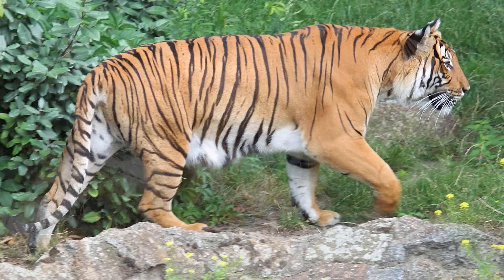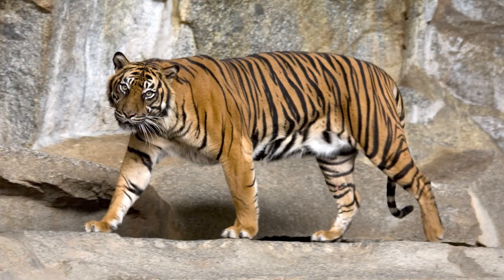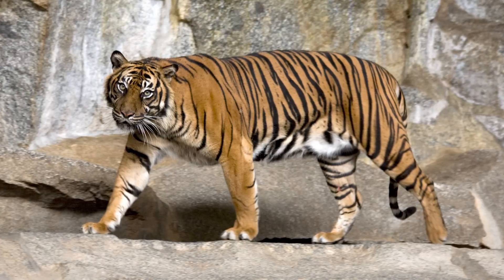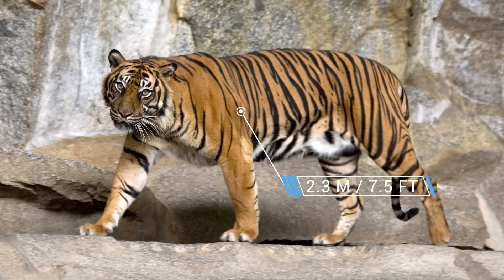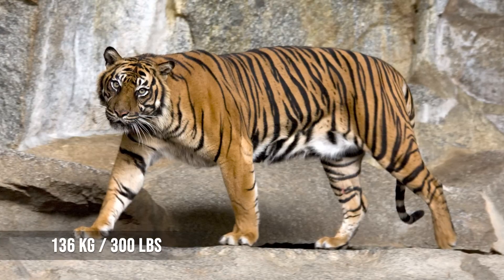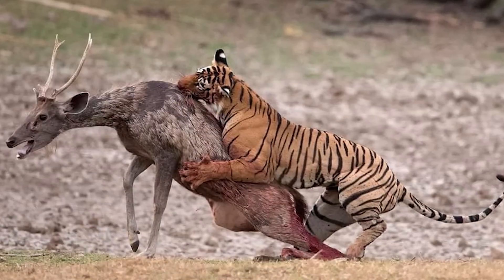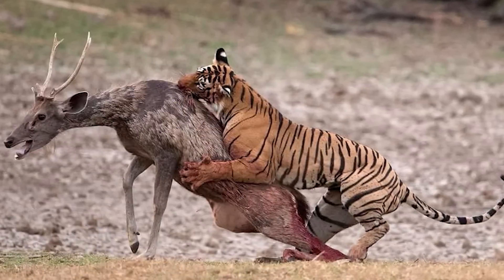Sumatran tigers are the smallest living subspecies. Male Sumatran tigers measure 2.3 meters or 7.5 feet and weigh 136 kilograms or 300 pounds. Tigers have short thick necks, broad shoulders, and massive forelimbs ideal for grappling with prey, while holding on with long retractable claws and broad forepaws.